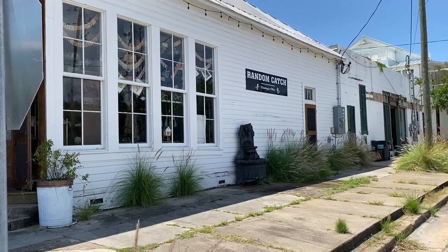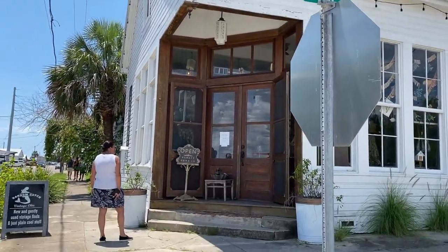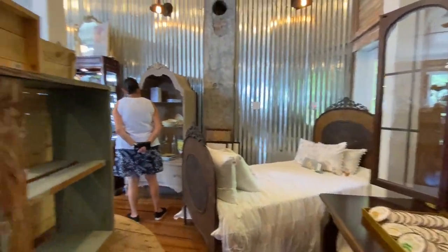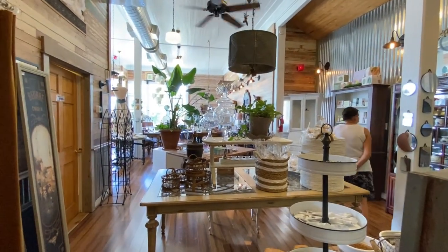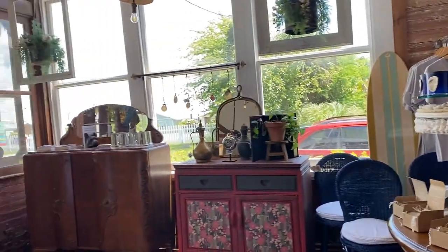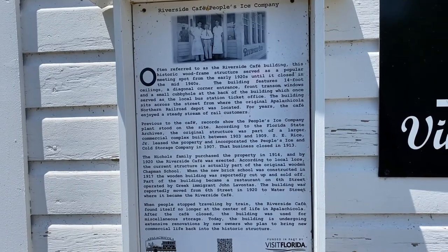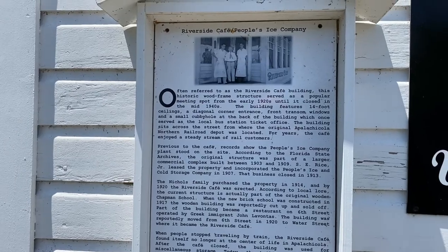Let's check out the Random Catch Vintage Chic store on Water Street and Avenue G. There's an 11-and-a-half-year-old doggie in there taking a nap. The building the Random Catch is in was originally the Riverside Cafe building.